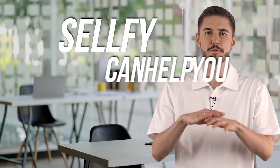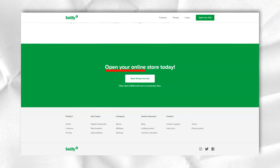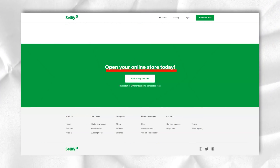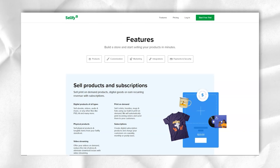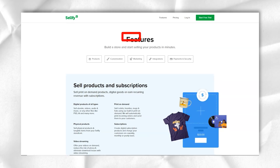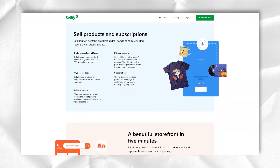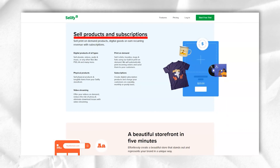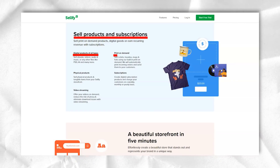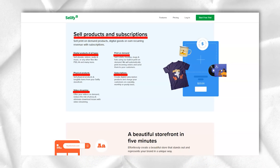If you don't have an existing website and want to launch a full-fledged online store, Sellfy can help you get started easily. The user-friendly website builder will get you set up in less than 5 minutes, and there is plenty of room to customize the site to match your brand — from buttons to text and background, you can change everything or nothing. It is also possible to greet your customers in their language, allowing your website to be translated based on their location.